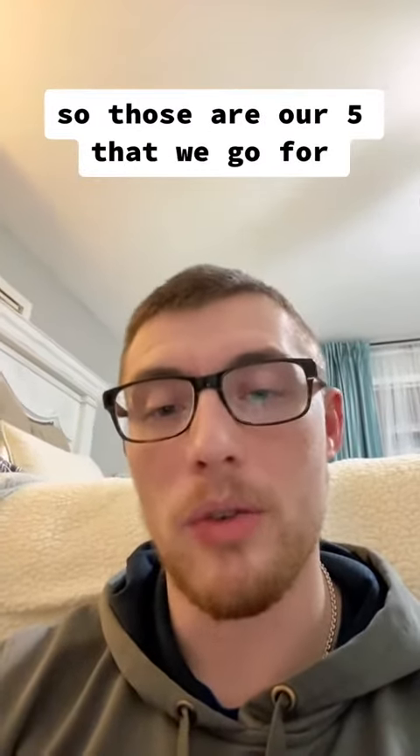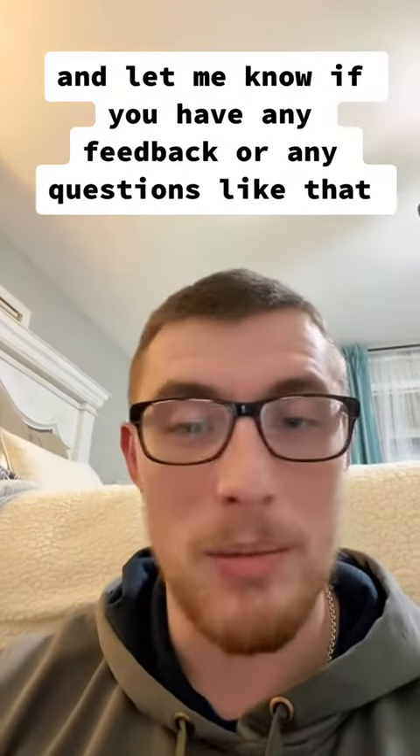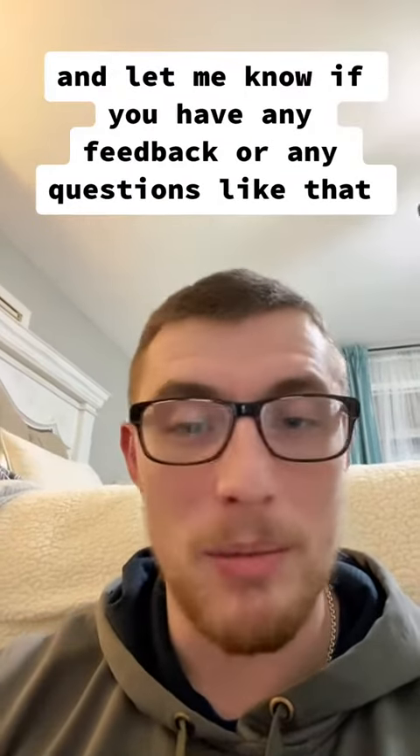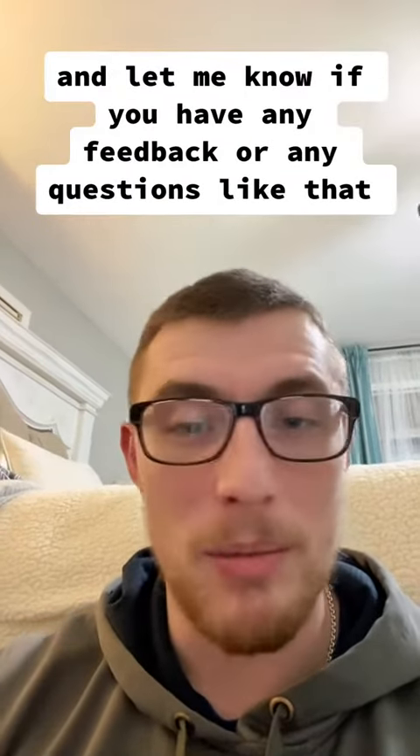The last one is an energy drink, specifically Celsius. Those sell like hotcakes for us. We get them for $1.33 and sell them for $3.50 — every single sale is right around $2 profit. The spread's good, they taste great, and they're a healthier alternative than most drinks, which people prefer anyway.